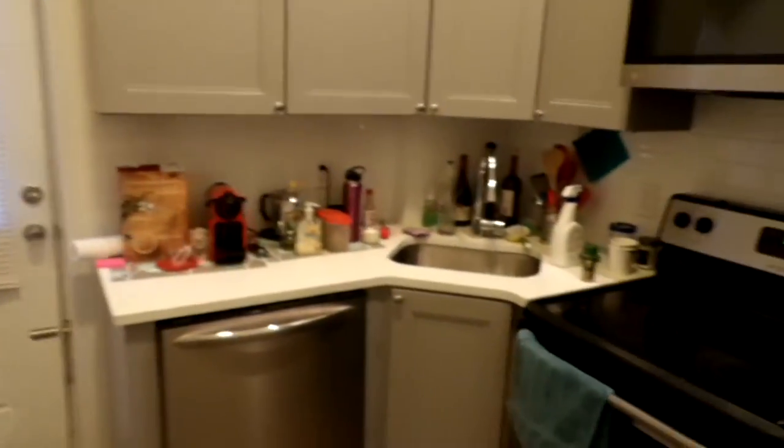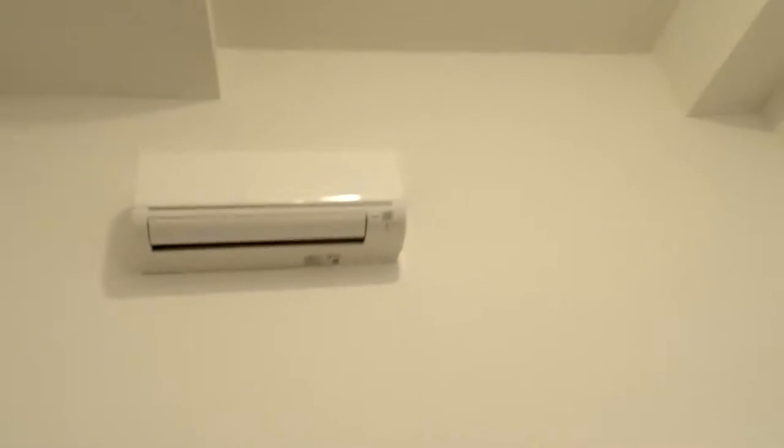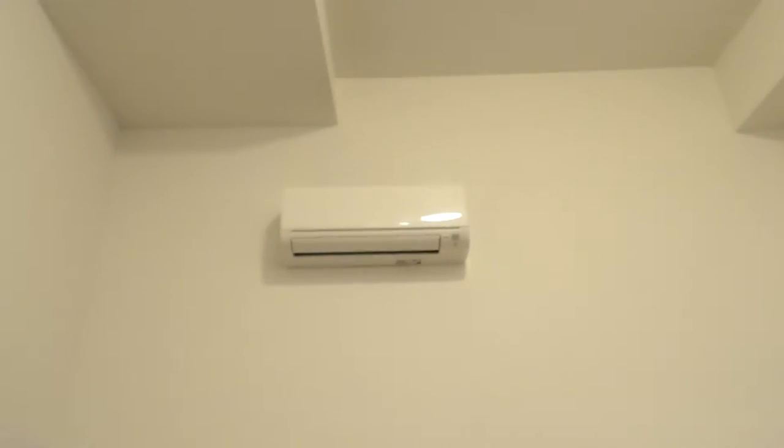We got our kitchen area here to the right. Nice brand new stainless steel appliances. Look at how far that ceiling goes up. Got our high efficiency air control there.